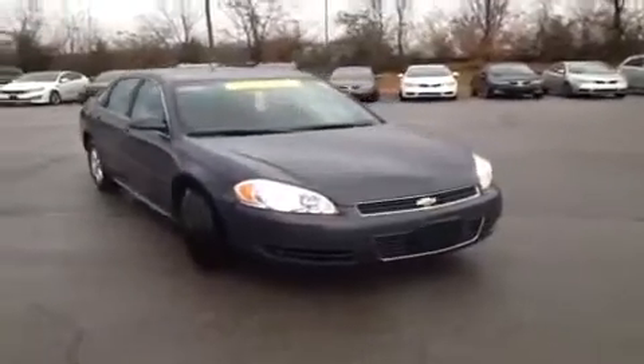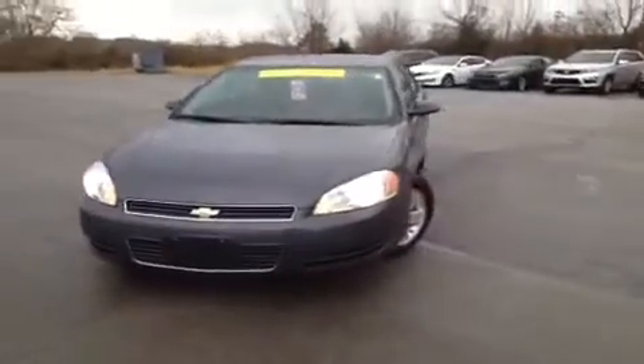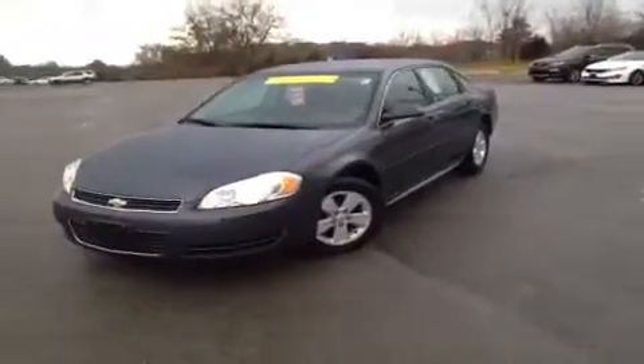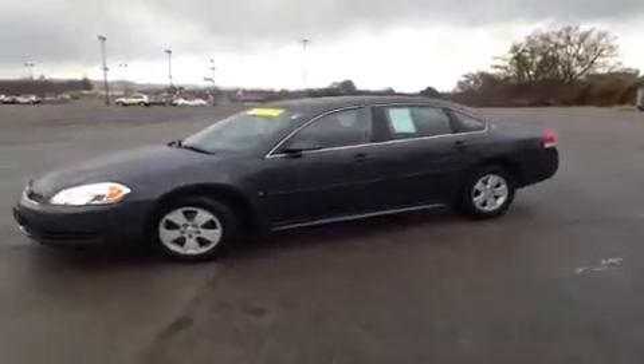Hey everybody, this 2009 Chevy Impala video demonstration is brought to you by Carnival Kia of Franklin, which is located just off of Interstate 65, right off of Exit 65 at 1413 Murfreesboro Road in Franklin, Tennessee.